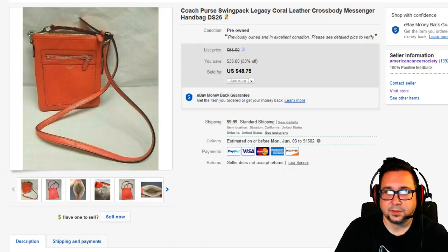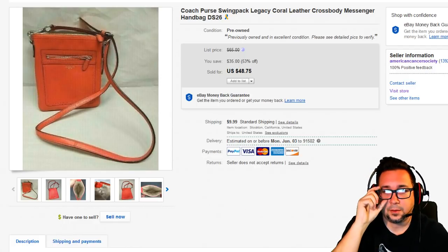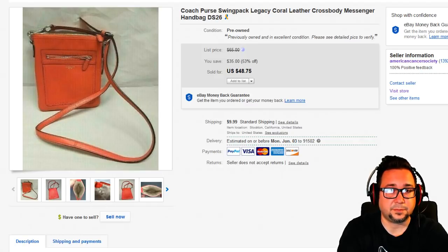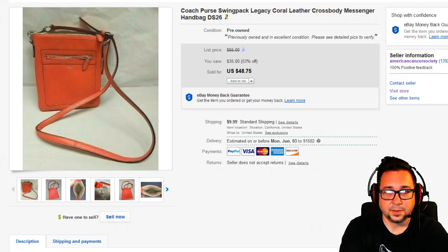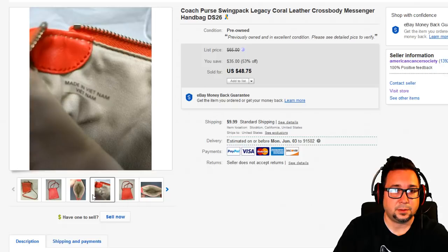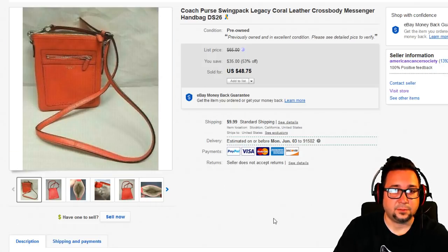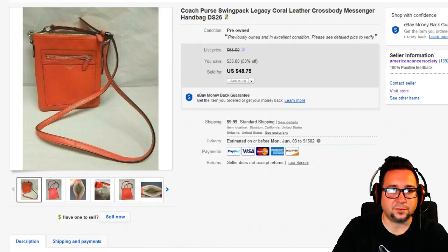Next up is this Coach swing pack legacy coral leather purse. The market for Coach bags has dropped dramatically over the last five years. They have outlet stores now that sell these at discounted prices — they crank them out like crazy. Don't get excited when you see Coach unless it's super brand new. It's also a highly counterfeited brand, so always look at the stitching. Coach bags and purses just aren't what they used to be.